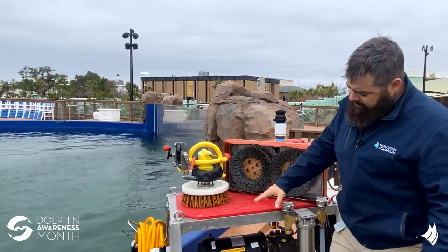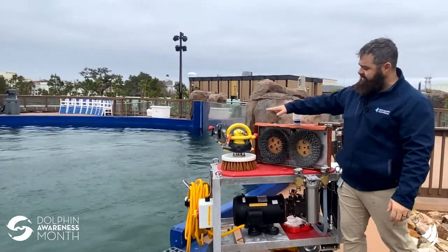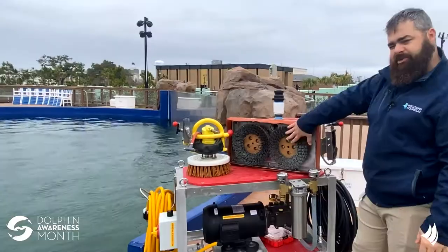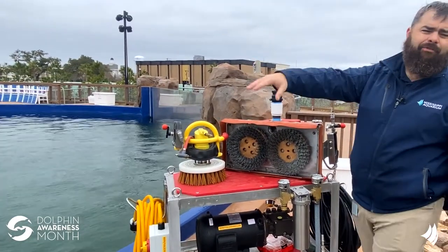So this power scrubber uses a high pressure water pump to pump water to these different motor heads. Water comes into the motor head and turns the brushes. We use different brushes with different coarseness to remove the algae from the walls and the floors of the pool.